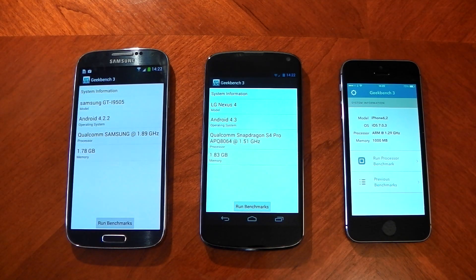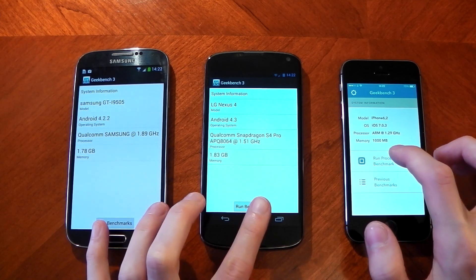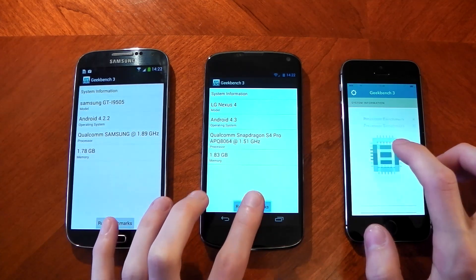We'll start off with Geekbench, which is a CPU test. The Galaxy S4 has a quad-core Snapdragon 600 clocked at 1.9GHz. The Nexus 4 has a 1.5GHz Snapdragon S4 Pro, and the iPhone 5S has a dual-core 1.3GHz A7 chip. Don't write it off — it's very strong. The iPhone 5S has just come out, whereas the Nexus 4 is about a year old, and the Galaxy S4 came out in April. We'll run these and skip to the results.